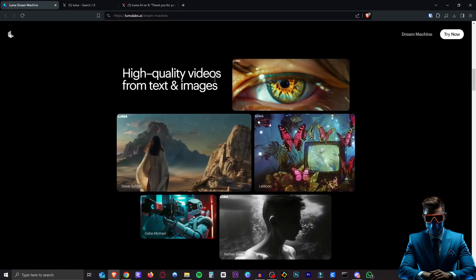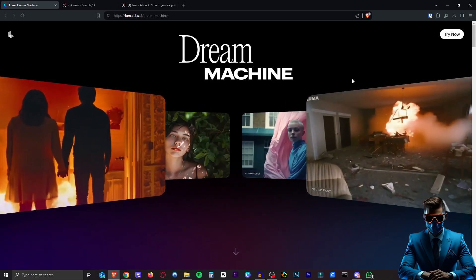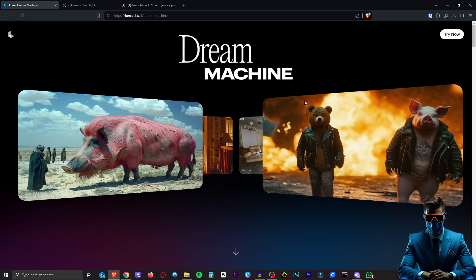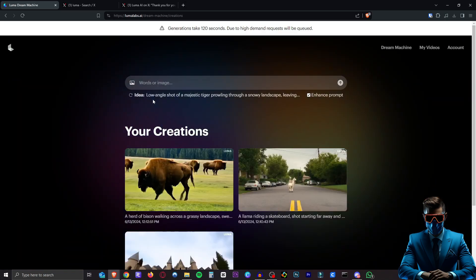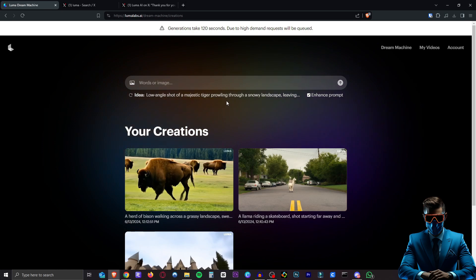They say it's their first step towards building a universal imagination engine, which sounds absolutely amazing. So it is text-to-video and image-to-video. It looks so much better than any other video generator I've seen so far, and we've seen quite a few of them by now. On the website, we're just going to hit try now. As you can see, you can also include camera shots and camera movements in your prompts.